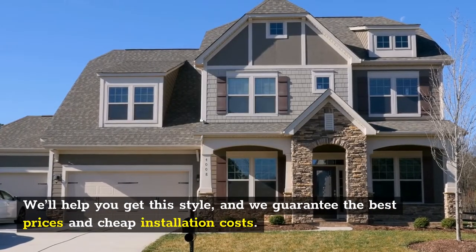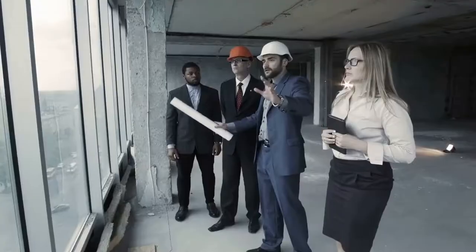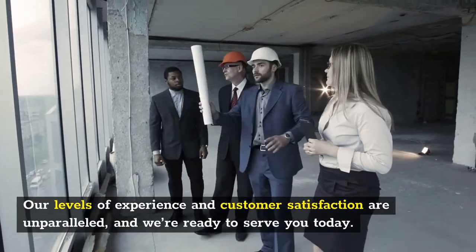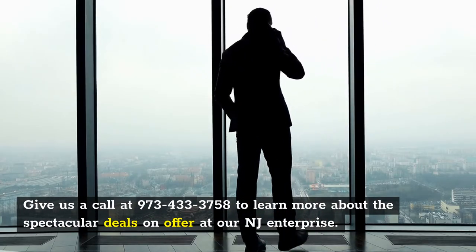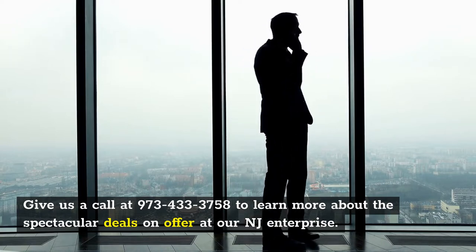We'll help you get this style, and we guarantee the best prices and cheap installation costs. Our levels of experience and customer satisfaction are unparalleled, and we're ready to serve you today. Give us a call at 973-433-3758 to learn more about the spectacular deals on offer at our NJ enterprise.